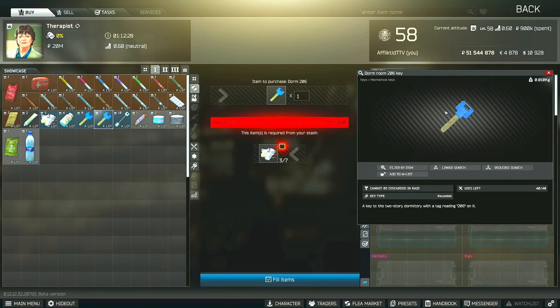For this task you will need the dorm room 206 key. This is a very common key and it does spawn in the pockets and bags of scavs as well as in jackets.